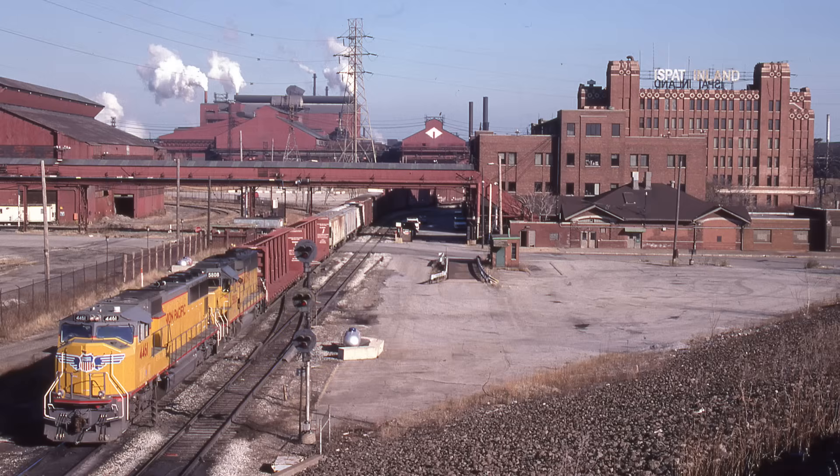An example of a merchandise train is the Norfolk Southern train out of Elkhart, Indiana, destined to the Union Pacific at North Platte, Nebraska. It rolls right through Chicagoland without doing any work, just changing crews. The power and markers stay on.